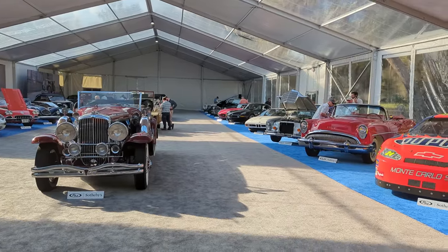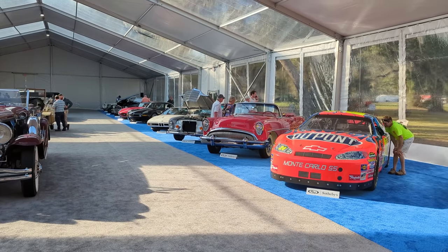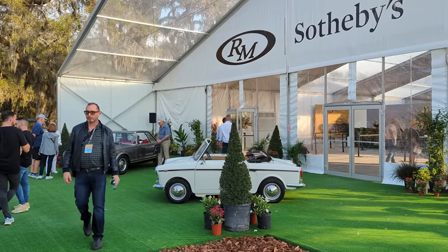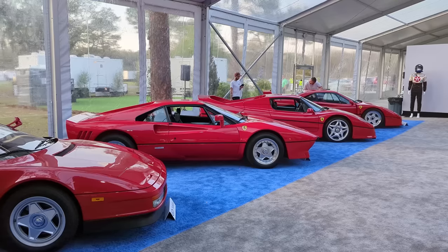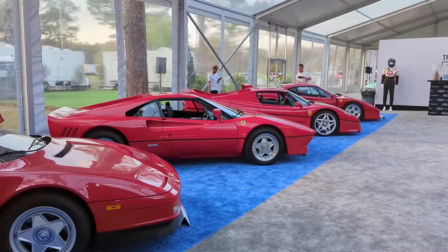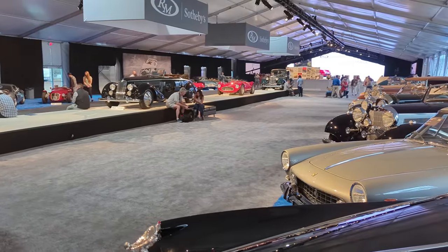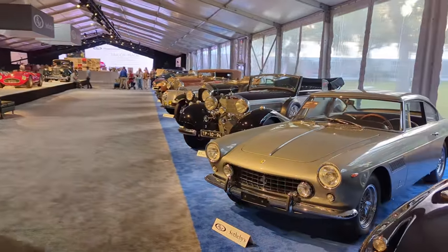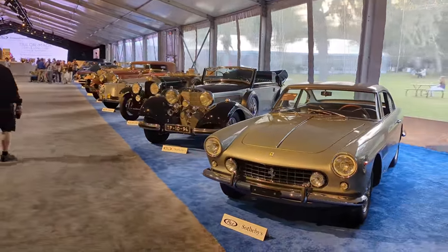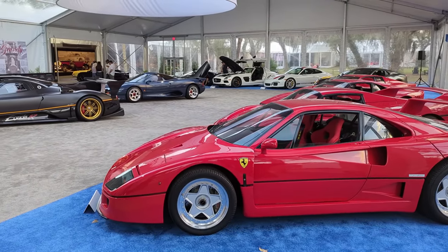That's a wrap for the RM Sotheby's Amelia Island classic car auction. I'm thrilled to report that this year's auction was an overwhelming success, with a total of seven million dollars worth of classic cars finding new homes. It was a truly exciting and unforgettable event filled with the rarest and most desirable vehicles. Let me know what you think in the comments below — thanks for watching, see you later!